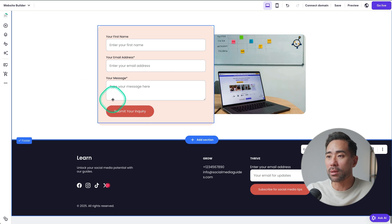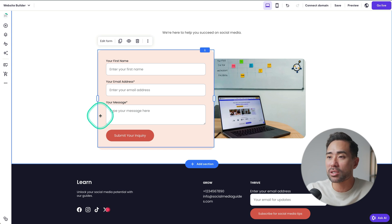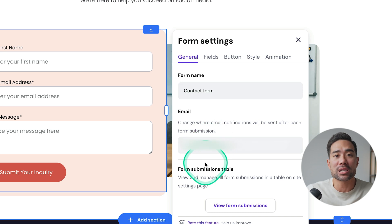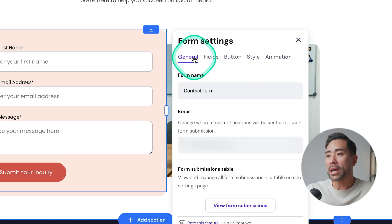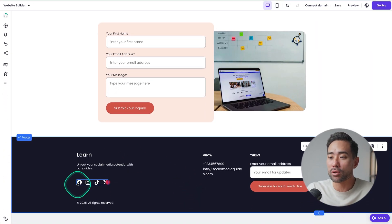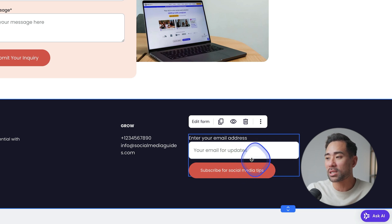We've got a contact form at the bottom. These contact forms placed by AI can be edited by clicking once and selecting 'edit the form.' You can add custom fields — so if you want to collect any other details, you can add them right here. Under 'general' you can set the email address where you want these notifications to go. We've also got the footer at the bottom, which you can modify — edit the social icons with your own profiles, add contact details and email updates.